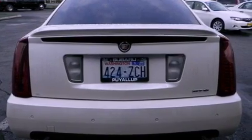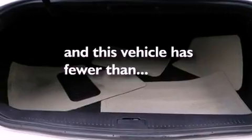Fog lamps, OnStar, dual power seats, and this vehicle has fewer than 70,000 miles on the odometer.